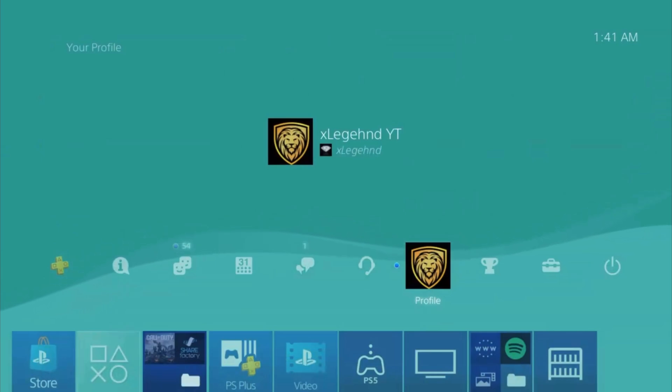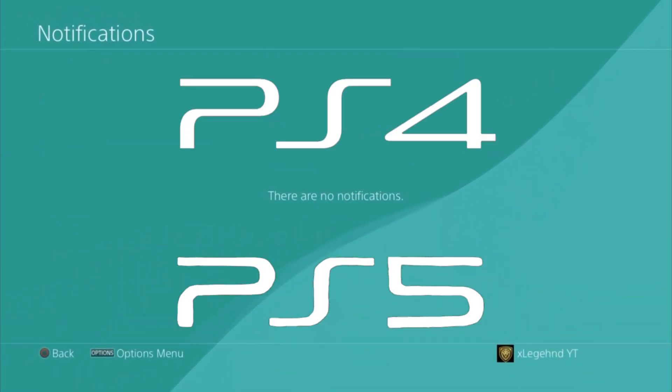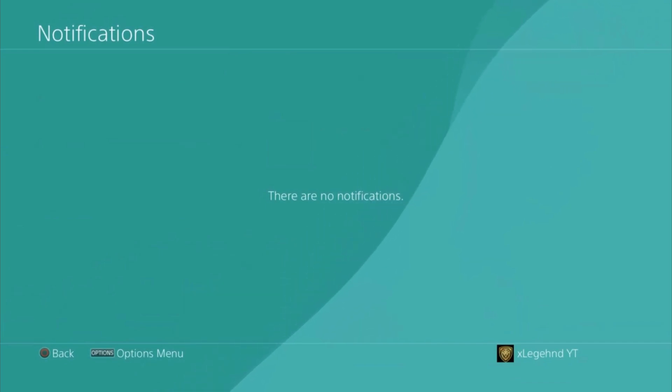Yo, what is up YouTube, it is Legend. Welcome back to another PlayStation 4 and PlayStation 5 jailbreak information video here on the channel. I just wanted to give you guys a brief update with a new kernel exploit that has been released.